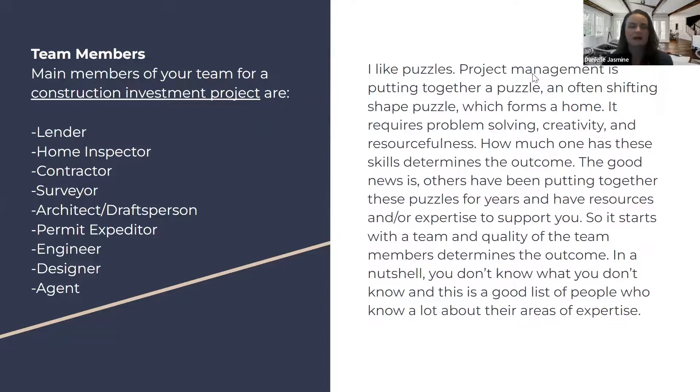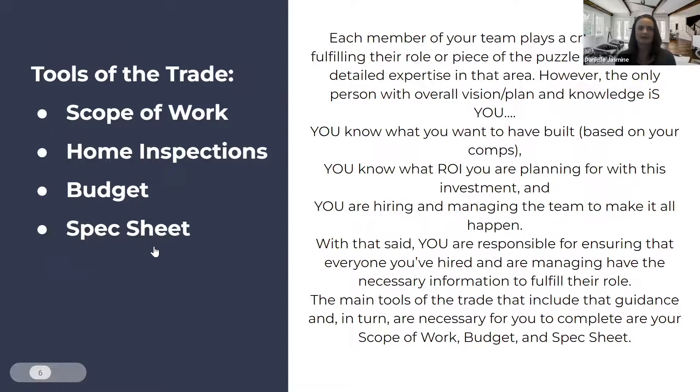This is a big puzzle. It requires problem solving, creativity, and resourcefulness. All of these people have been working on these puzzles for years and years, so the good news is you don't have to figure it all out — you just have to get really good at finding and recruiting great team members to work with. That's the key.